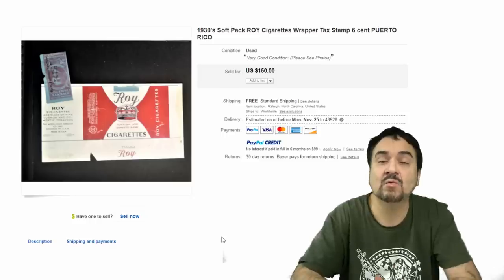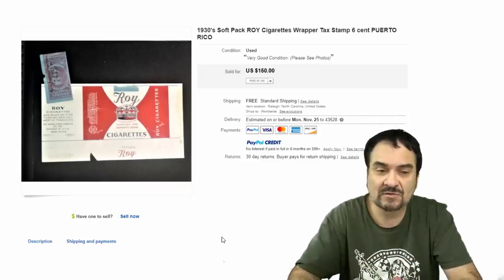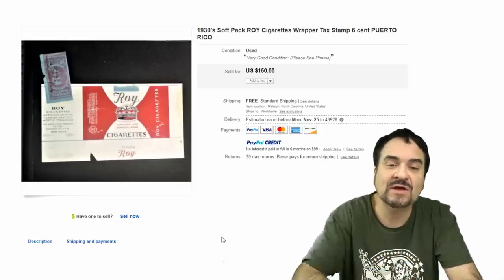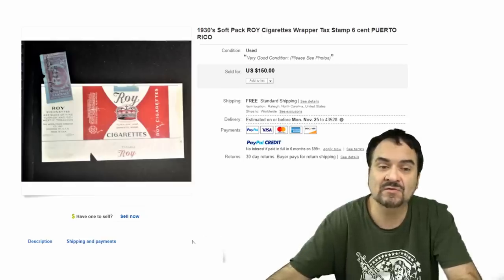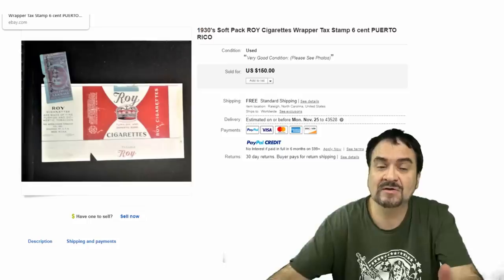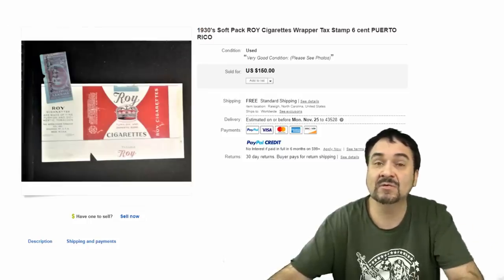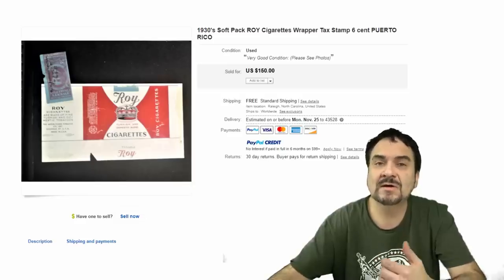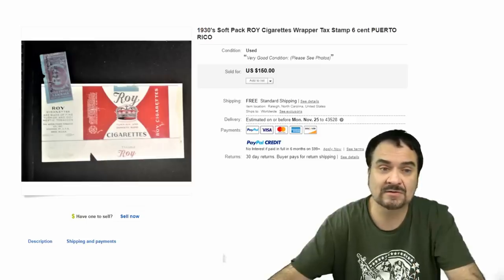Now here is a wrapper around the box — this would have been wrapped around a pack of cigarettes. This is the outer wrapper with the foil on the inside. It has the tax stamp; you can date this by the stamp. $150. These are things that most people would discard. I sometimes find these in stamp collections with the stamps on them. The most common place to find them are in old garages, barns, estate sales in the attic.